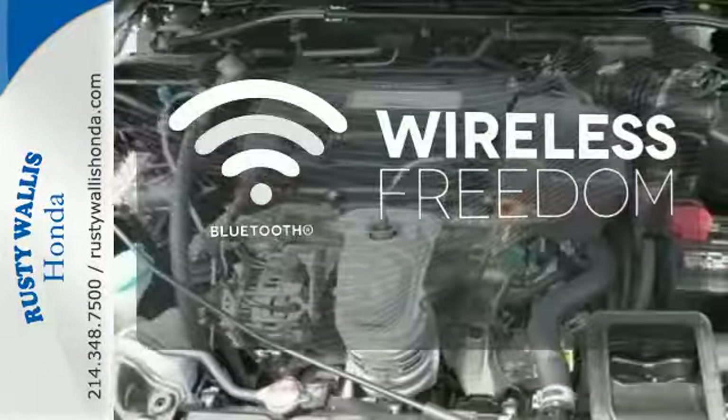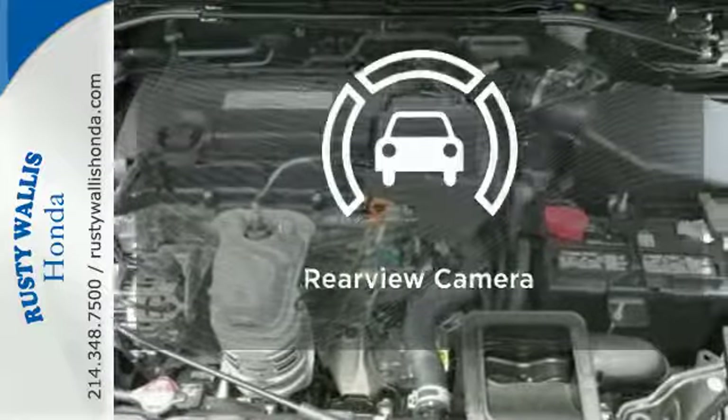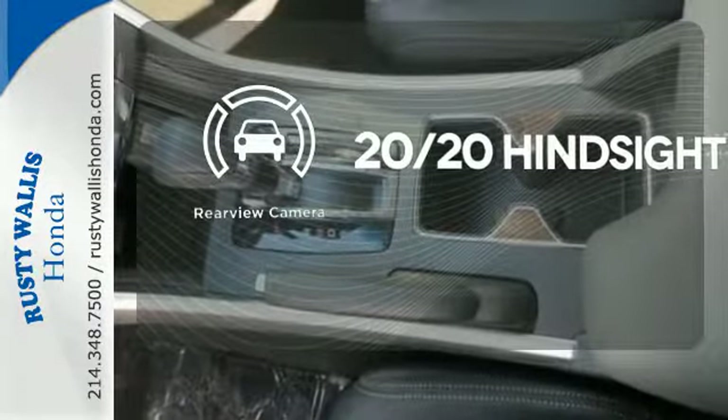You don't have to put your life on hold when you have Bluetooth. See objects previously out of sight with the rear view camera.